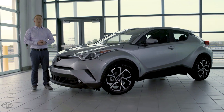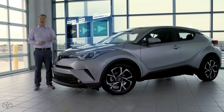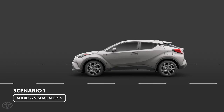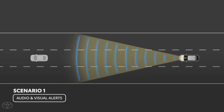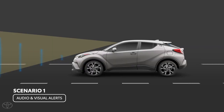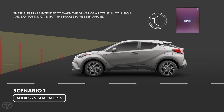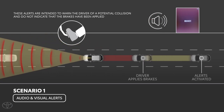The pre-collision system operation can be divided into three potential scenarios, depending on the severity of the risk as calculated by the system. In scenario one, let's say you're driving down the road and PCS spots an obstacle that is detectable to the system — in this example, it's a vehicle that suddenly stopped ahead in traffic. If the system determines the possibility of a frontal collision is high, it will warn you with an audible alert and display a brake message on the multi-information display. If you immediately react to the warnings and brake, the PCS warning will stop.